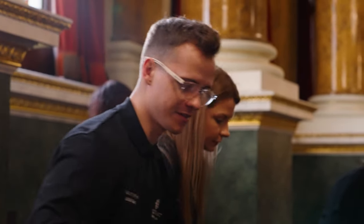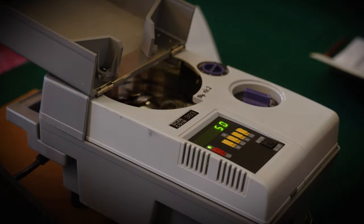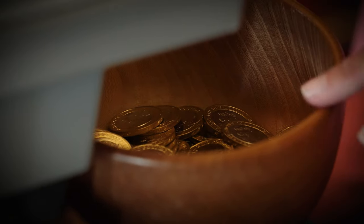The Trial of the Pyx is an incredible event. It's almost magical in a way — it's about testing metal, testing coinage. It's also about protecting the consumer, and you're going through these ancient ceremonies. It's just this fantastic insight into this tradition.